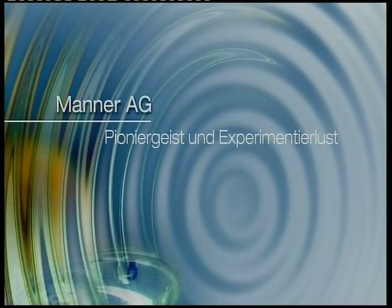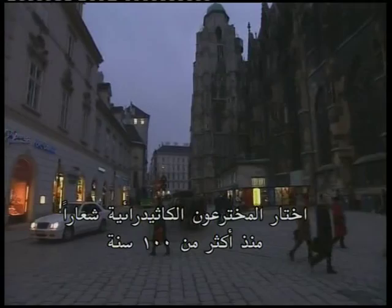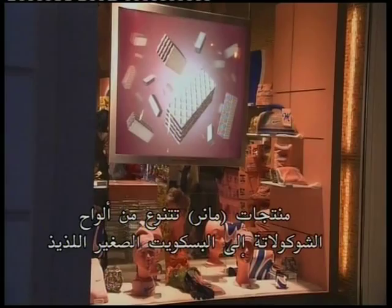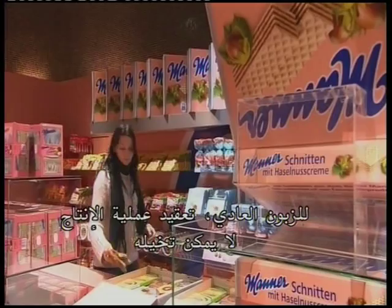Manaschnitten chocolate wafers are famous the world over. This Viennese specialty is almost as well known as the city's cathedral, St. Stephen's. The inventors chose the cathedral as their logo more than 100 years ago. Grander technology and the production of MANA chocolate wafer products have been closely linked since 1992. MANA products range from rum liqueur chocolates to delicious shortbread biscuits and a variety of wafers. For the average customer, the complexity of the technical production process is unimaginable.